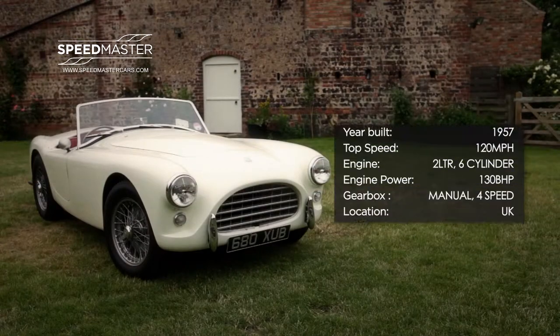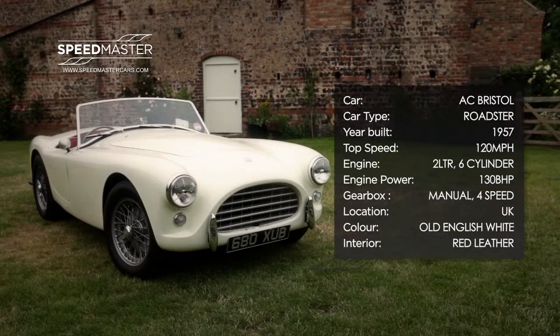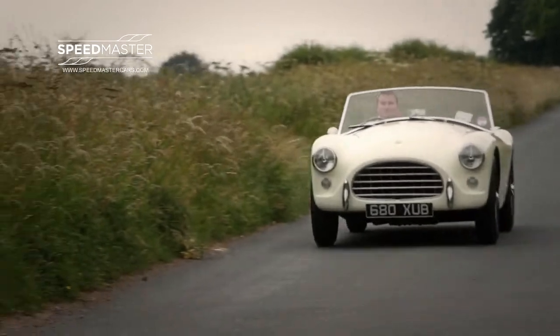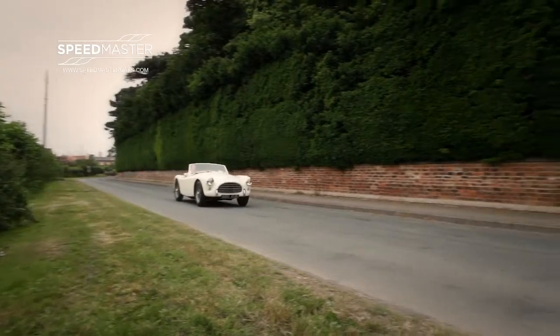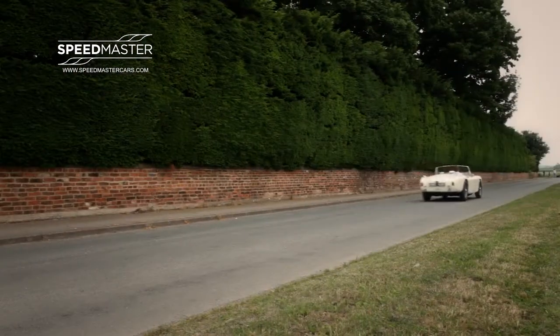This stunning AC Ace Bristol Roadster BEX 312 was built in 1957 as a Bristol engine car. Originally delivered to the east coast of the United States, this car spent most of its life on the road before being exported to Australia.